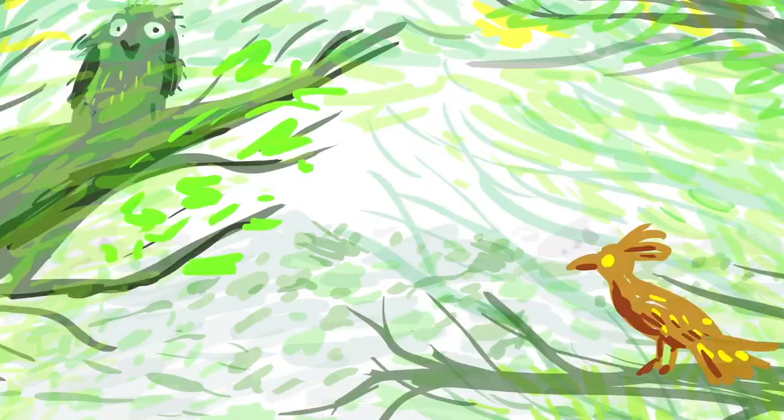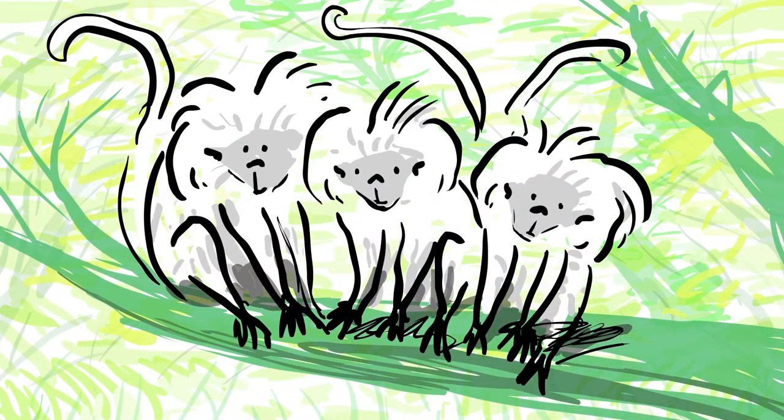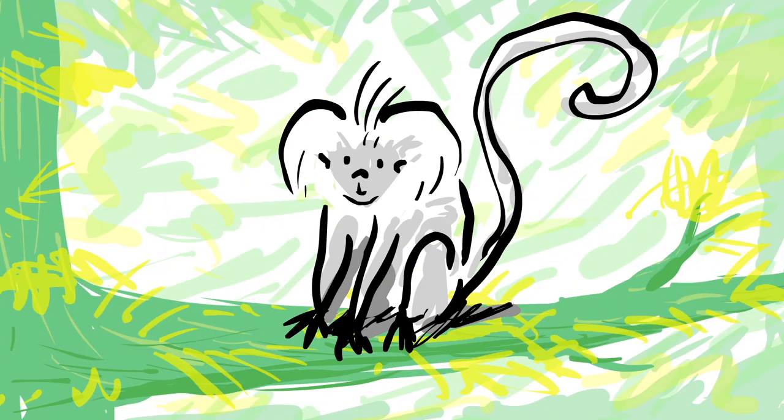Living with her family high above the ground in the northern tropical forests of Colombia, you will find Shakira, a cotton-top tamarin with a penchant for conversation.